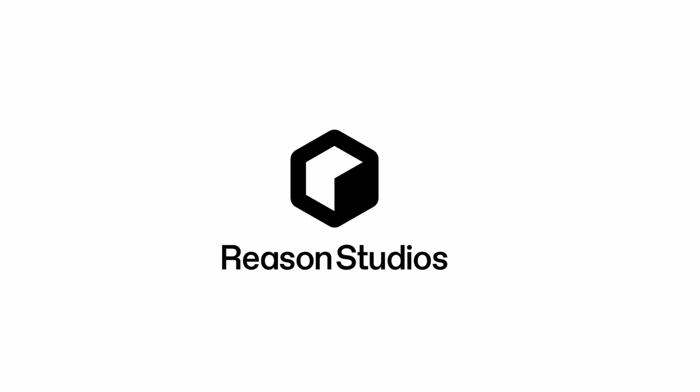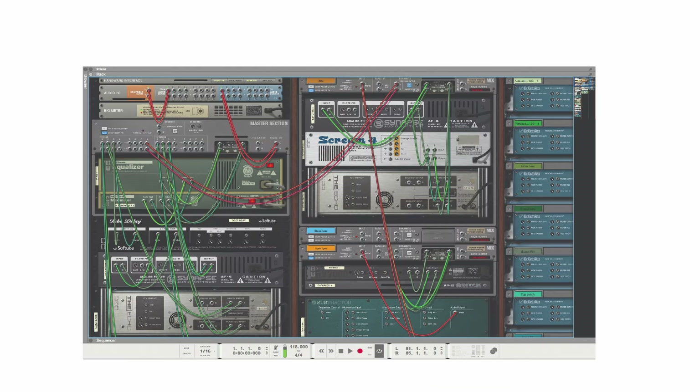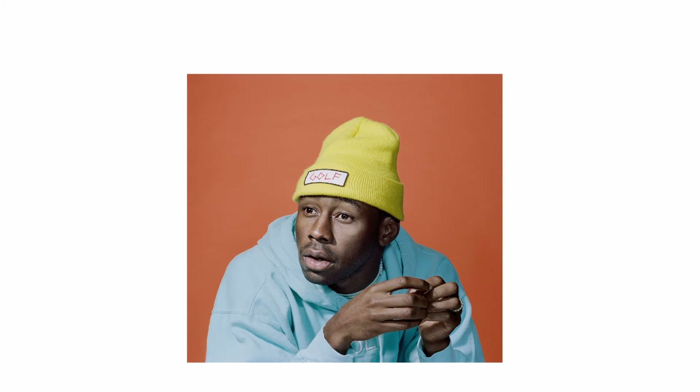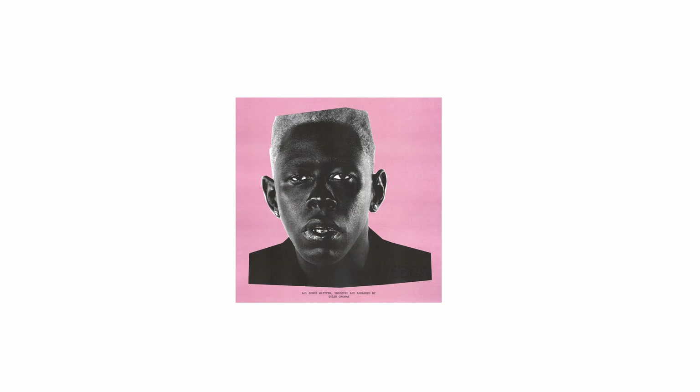Reason stands out for its unique rack-style interface, allowing users to virtually wire instruments and effects like real hardware. This DAW is favored by experimental producers and artists like Grimes and Tyler the Creator, who have used it for its deep sound design capabilities. Igor was partially created using Reason's iconic tools.